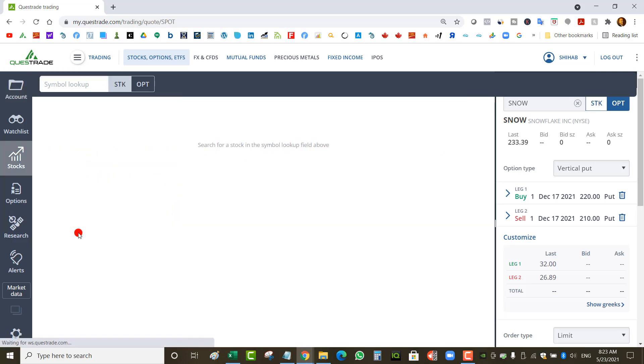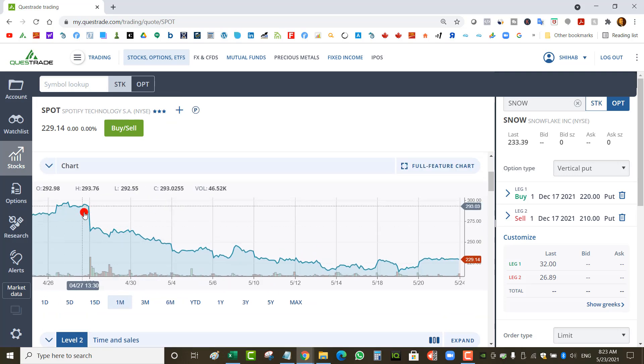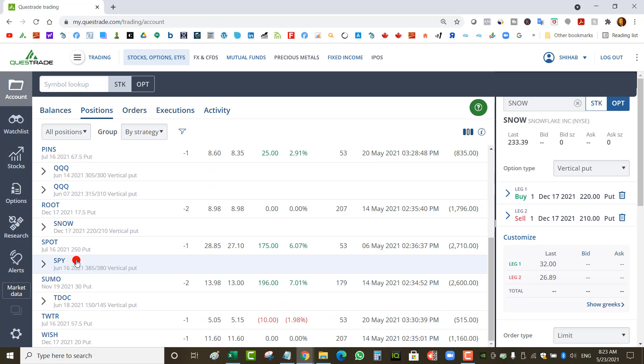Spotify was an earnings trade when the stock was at $290 and then it dropped below $260. I had to roll it to the following week at $257.50, and then it dropped even more — I rolled again to a $250 strike for July. This week it recovered a little — it's at $230. At some point it was trading at $214, so I was in real trouble. Hopefully it continues going up.